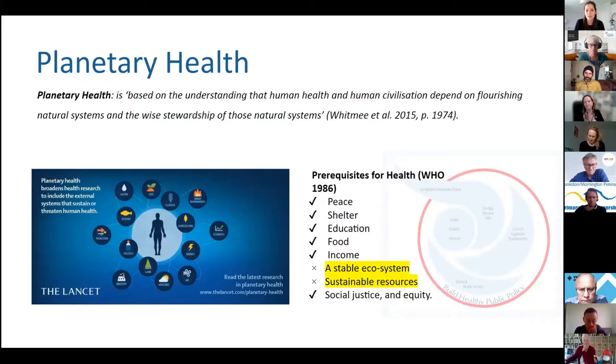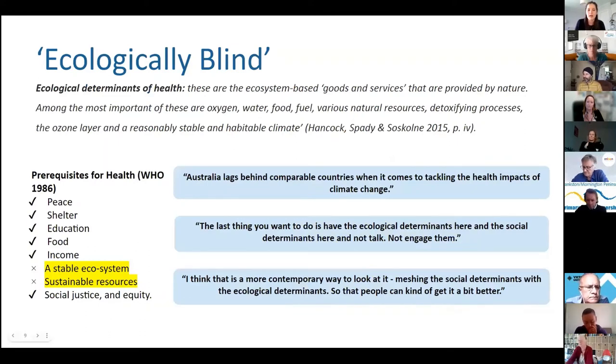Looking at the prerequisites of health as identified by the Ottawa Charter, the rest of these determinants listed are very social, with very little research, policy and evidence focusing on the ecological ones highlighted. Health promotion has primarily focused on the social aspect of health, encapsulated by the WHO Commission on Social Determinants of Health in 2008. It has been argued that health promotion has become ecologically blind, emphasizing social determinants at the expense of ecological determinants, whereas we know that the population health impacts of ecological determinants are just as large.